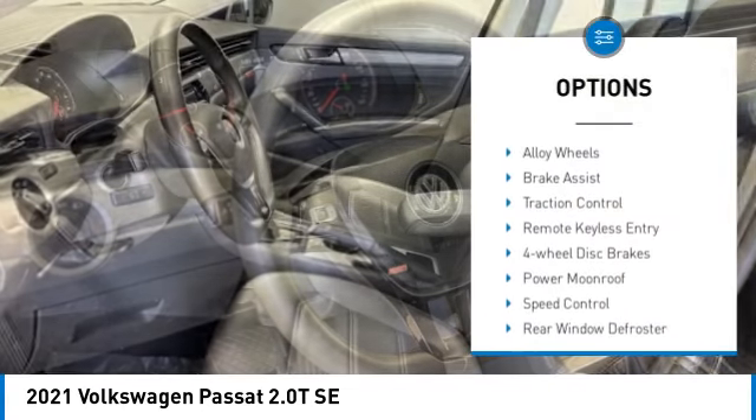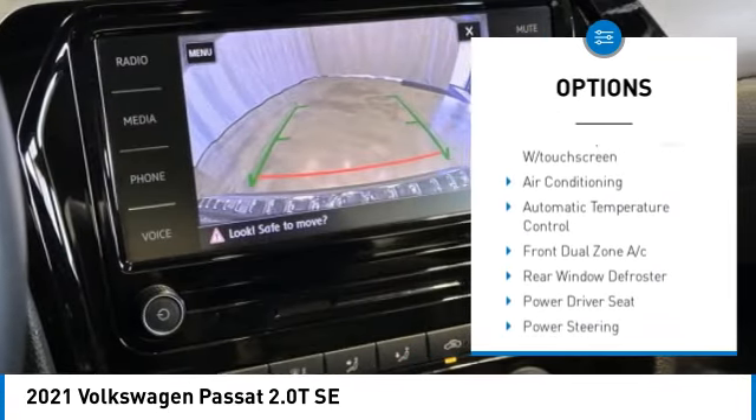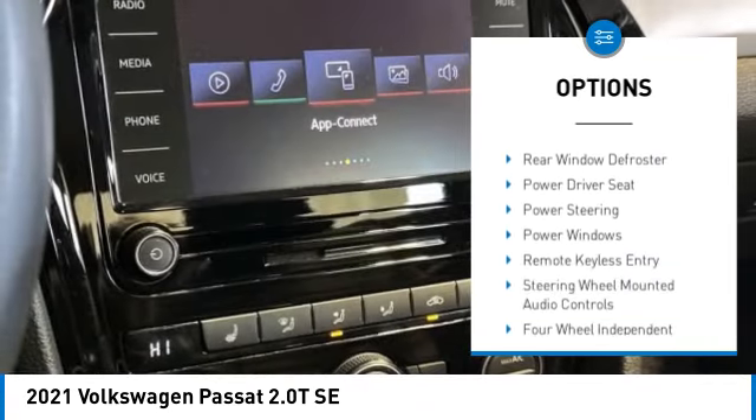Rain sensing wipers. Electronic stability control. Alloy wheels. Brake assist. Traction control. Remote keyless entry. Four wheel disc brakes.